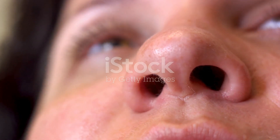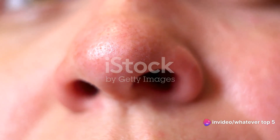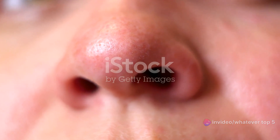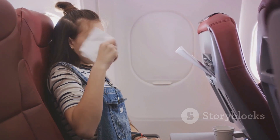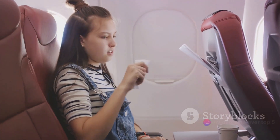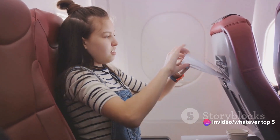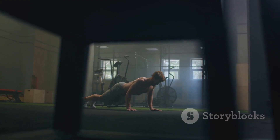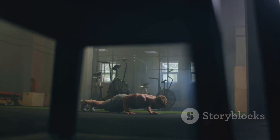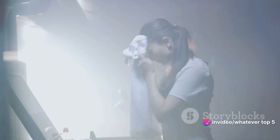Now, I know what you're thinking: but it's so satisfying! Sure, it might be. But let's think about the long term — regular picking can lead to nosebleeds and even infections, not to mention it's not exactly a charming sight for those around you. The No-Pick Promise challenges us to resist the urge, to let our bodies do their thing, and to keep our fingers where they belong: outside our nostrils. It's the ultimate test of willpower, a battle against our own primal urges. And remember, like any good habit, it's not about perfection — it's about progress. So even if you falter, just dust yourself off and try again.